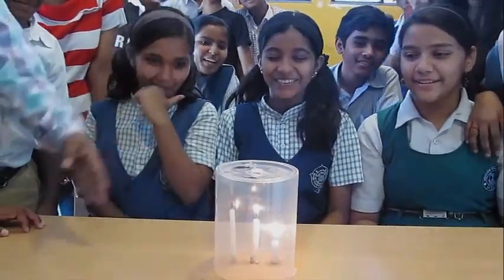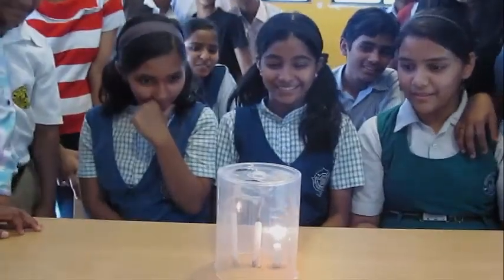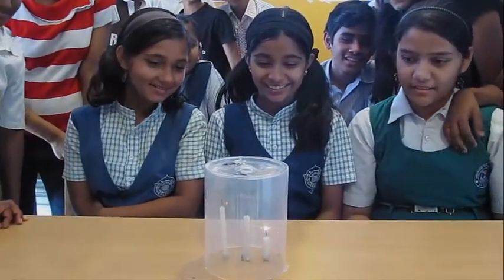After all, being tall is not always an advantage, and being short is not that bad either — if you are a candle burning inside a glass or plastic jar. So enjoy this experiment!